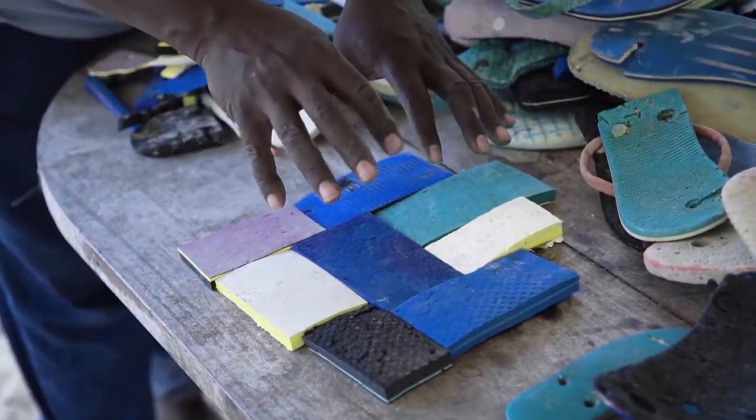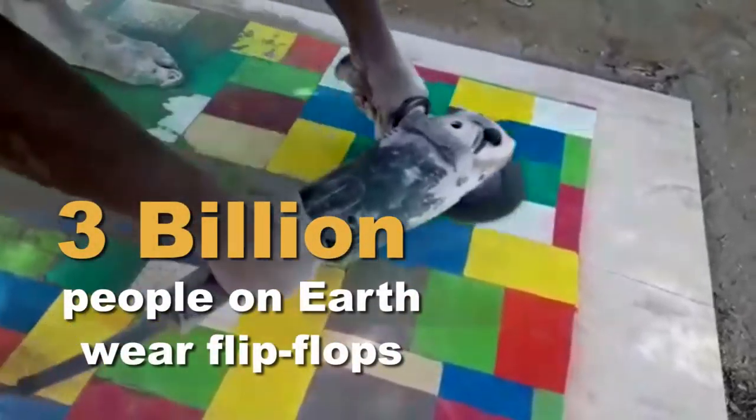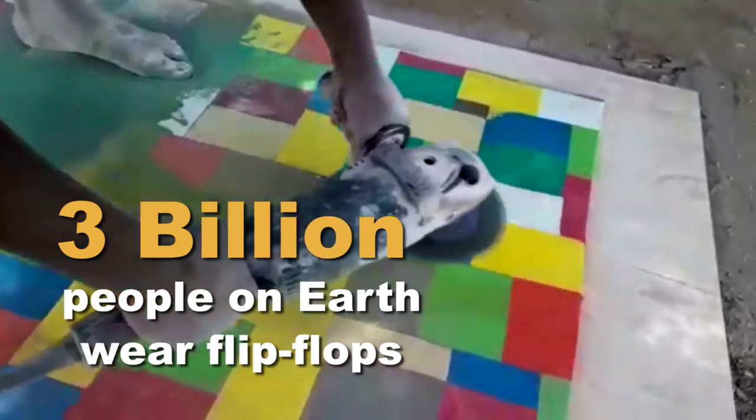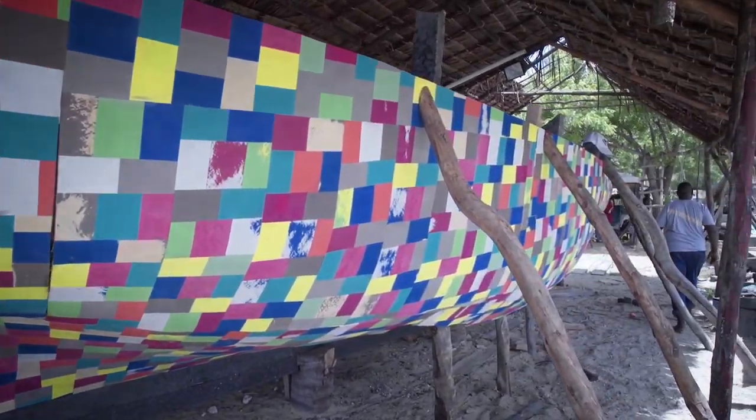All these flip-flops — I've collected them from the beach. After I've gotten this pattern, then I'll get to glue them together.